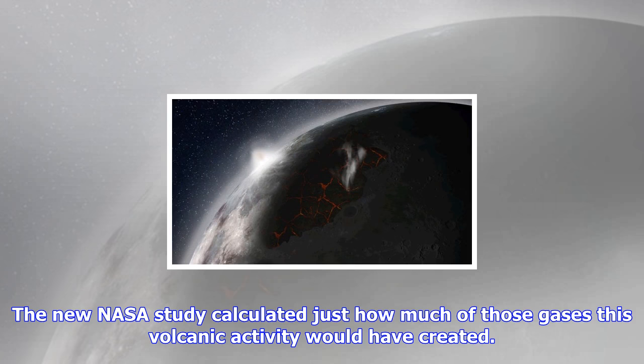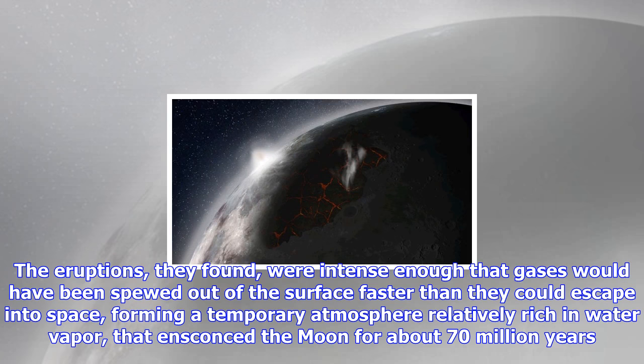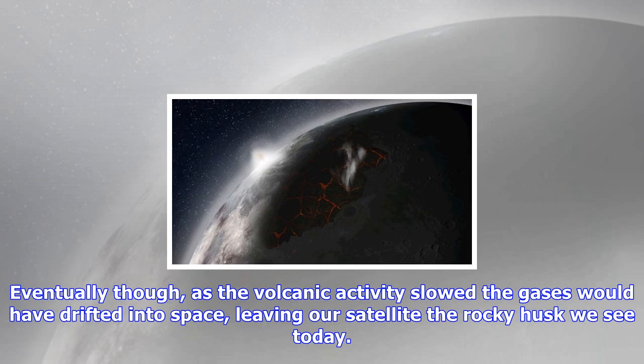The total amount of H2O released during the emplacement of the mare basalts is nearly twice the volume of water in Lake Tahoe, says Deborah Needham, co-author of the study. Although much of this vapor would have been lost to space, a significant fraction may have made its way to the lunar poles. This means some of the lunar polar volatiles we see at the lunar poles may have originated inside the moon.